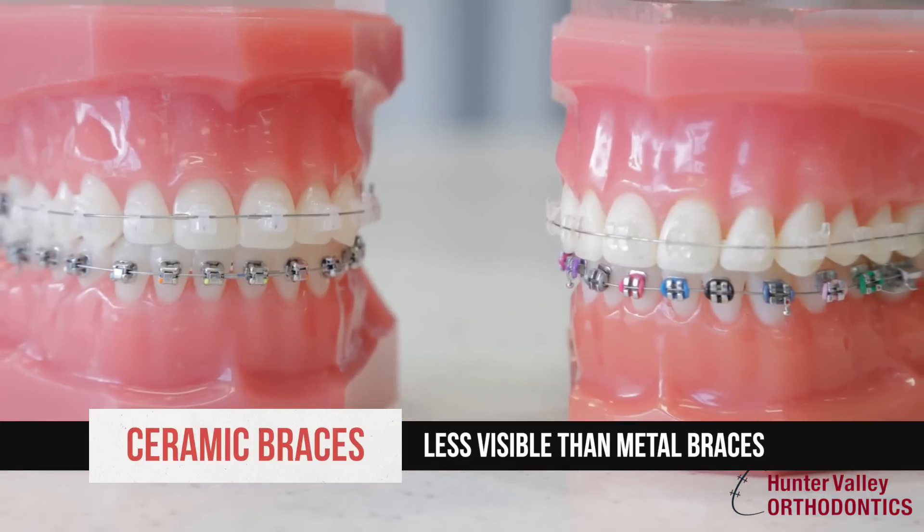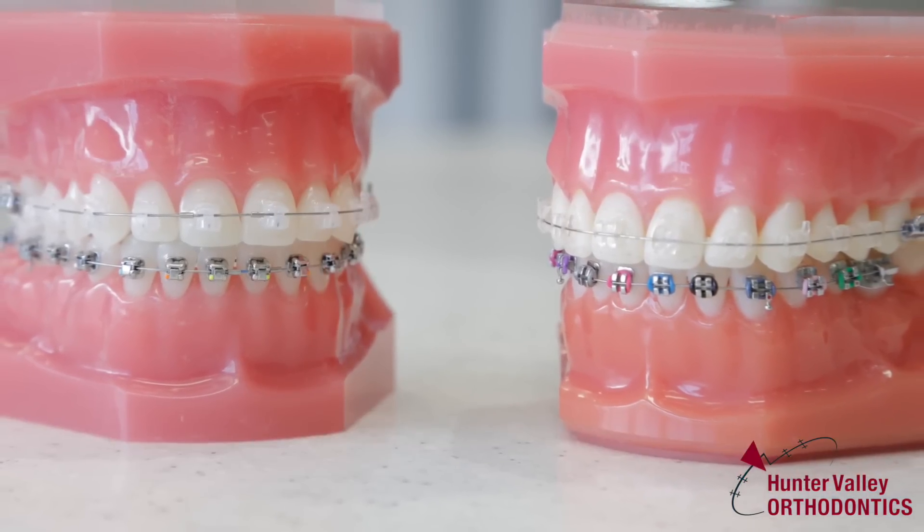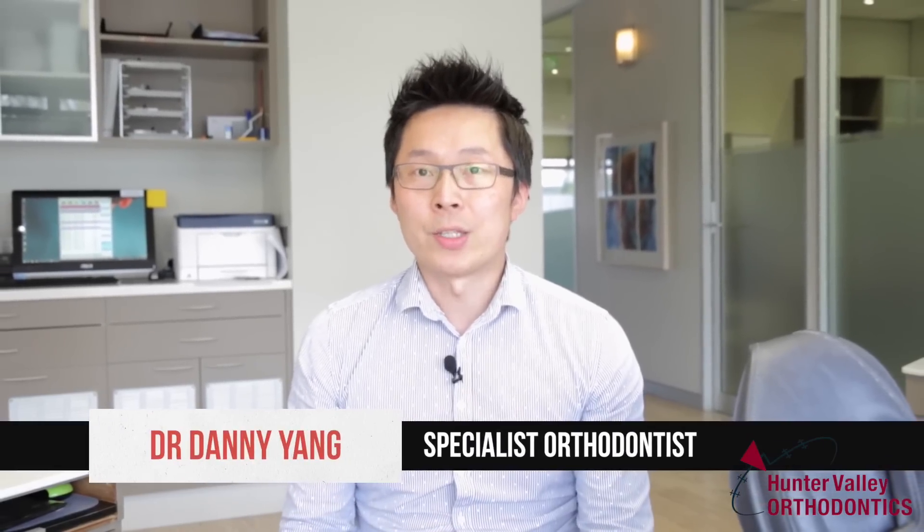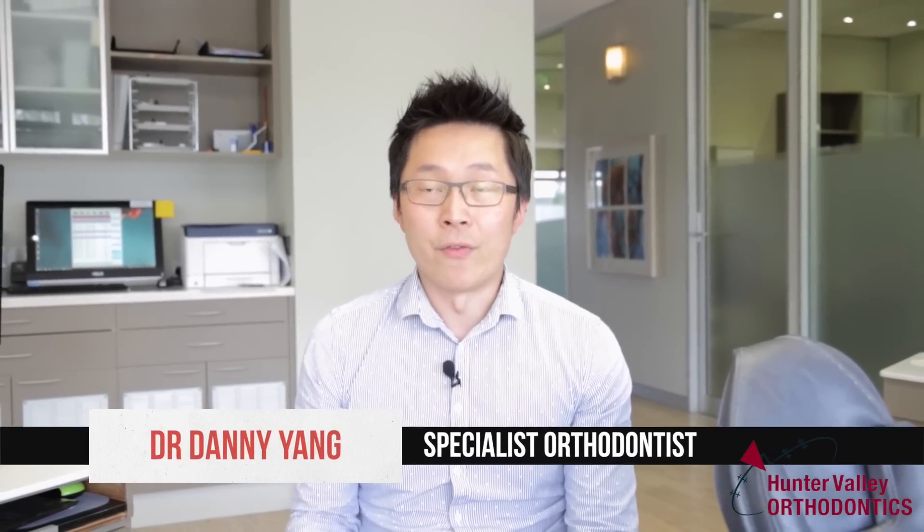It is an option for people who are a little bit conscious about having braces. The difference between metal braces and ceramic braces is that the ceramic braces tend to be less obvious — it makes them a bit more discreet for the patients.